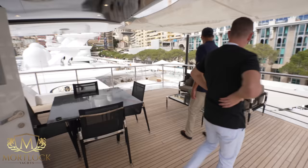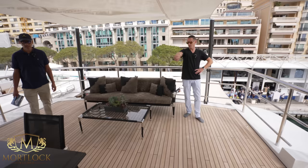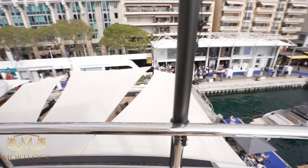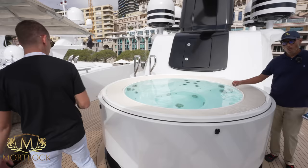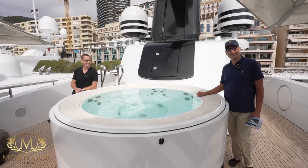Up on the top deck there's a cute, private chill-out area — perfect for reading a book or playing poker with mates. You're high enough that you can see people, but they can't really see you. Moving forward on the top deck, you have the jacuzzi and lounge area with shade — the perfect spot to relax after the massage room.